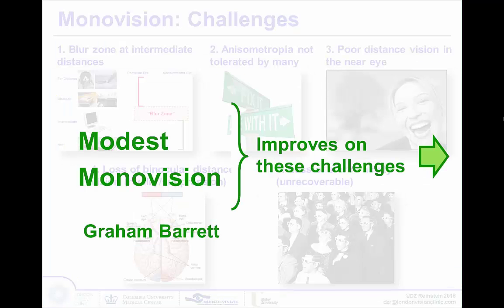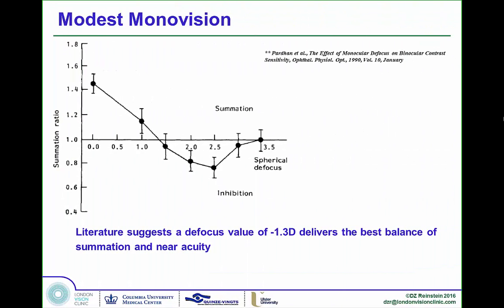Graham Barrett and his group came across the idea of modest monovision, where they did just a little bit — less than one and a half diopters of reading add. This improved on many issues because there was less anisometropia. Interestingly, up to about 1.3 diopters of add you still get summation between the two eyes, but beyond this you start to get subtraction. The reading eye pulls away distance vision from the distance eye with both eyes open. It's only at about 3.5 diopters of add that suppression of the reading eye allows the distance eye to pull back — though not in everybody.